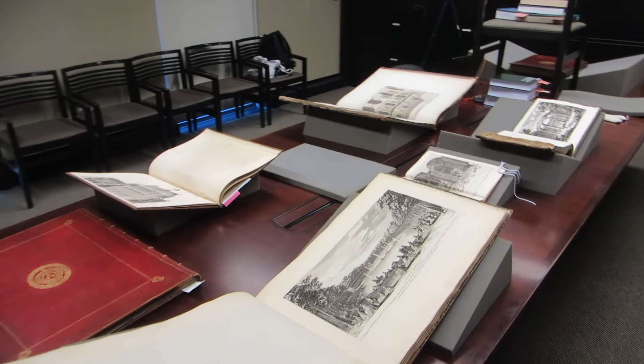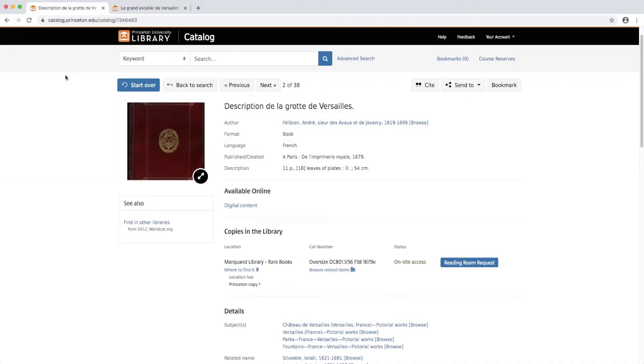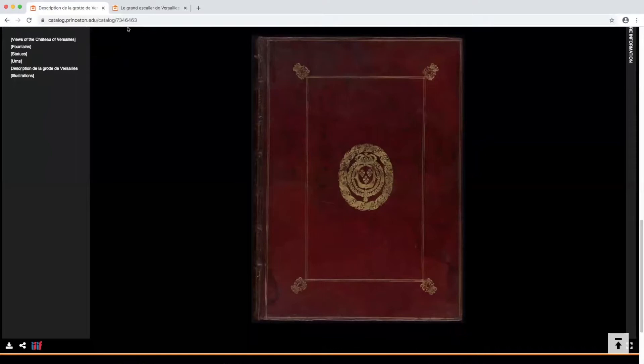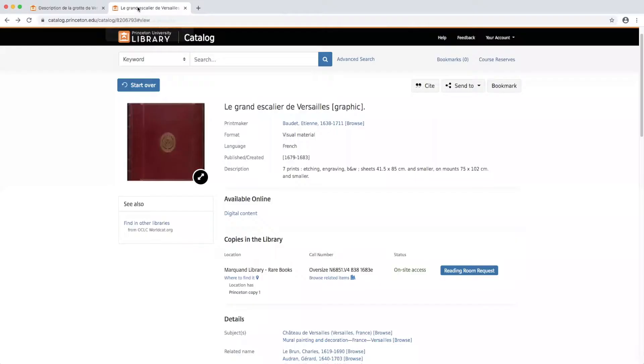We're going to take a look at some of these — mostly albums of views of Versailles and Versailles sculptures and fountains. Our first two volumes today are recent acquisitions made in preparation for the exhibition 'Versailles on Paper,' which was held in 2015 in Firestone Library. Both volumes were digitized and are now available in high resolution through the library catalogue. They are both part of an important printmaking project known as Le Cabinet du Roi, or the King's Cabinet.